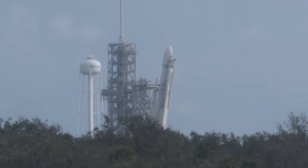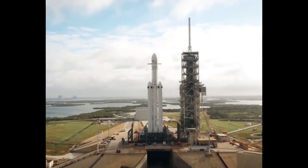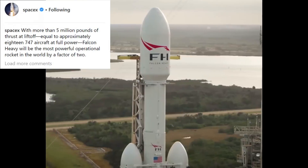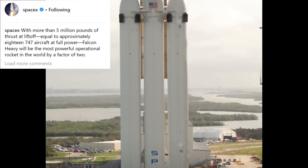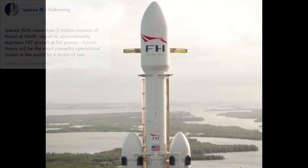Then on January 2, SpaceX posted a video on Instagram of the Heavy at 39A. The description says: with more than five million pounds of thrust at liftoff, equal to approximately 18 747 aircraft at full power, Falcon Heavy will be the most powerful operational rocket in the world by a factor of two.